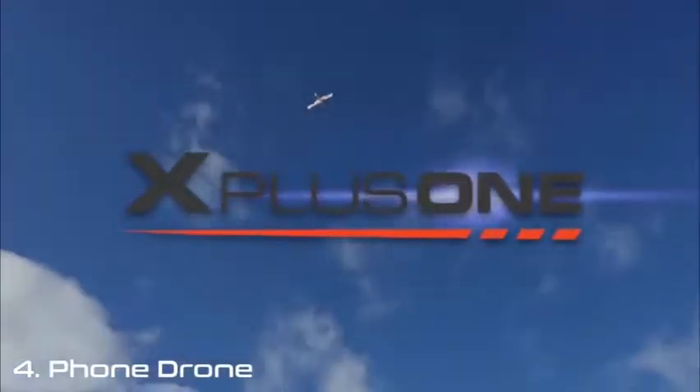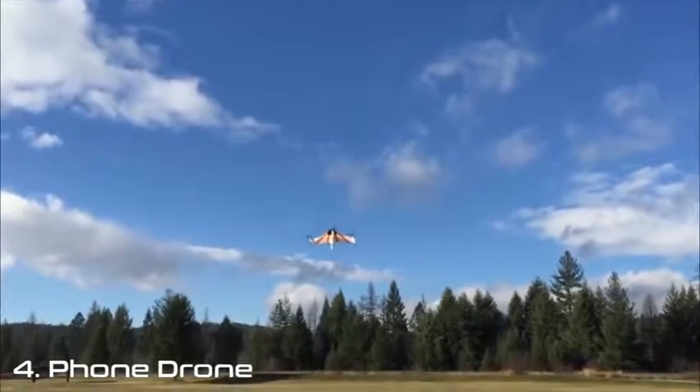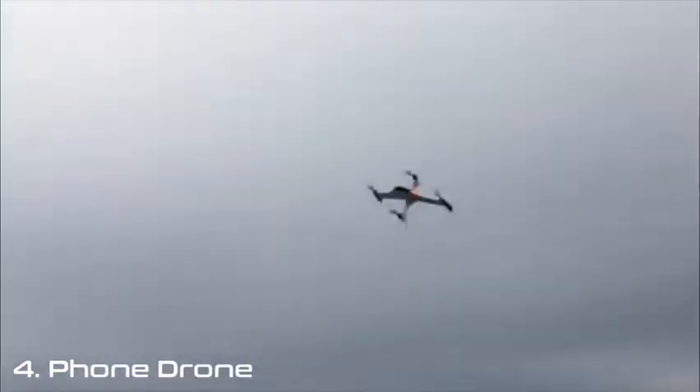Hi, I'm JD, co-founder of X-Craft and inventor of Phonedrone. Last year we launched a successful Kickstarter campaign for the X Plus One, a next-generation UAV platform that combines vertical takeoff and landing capabilities with high-speed flight.